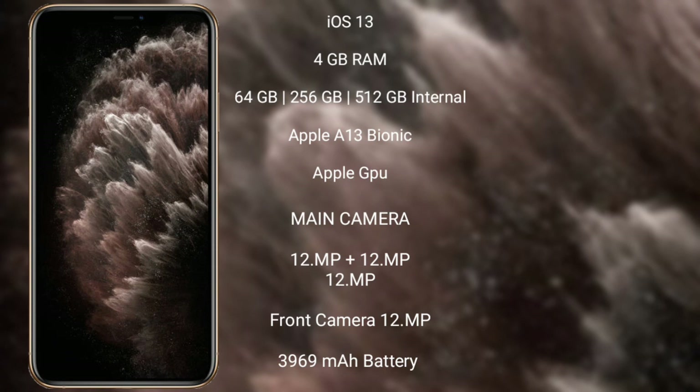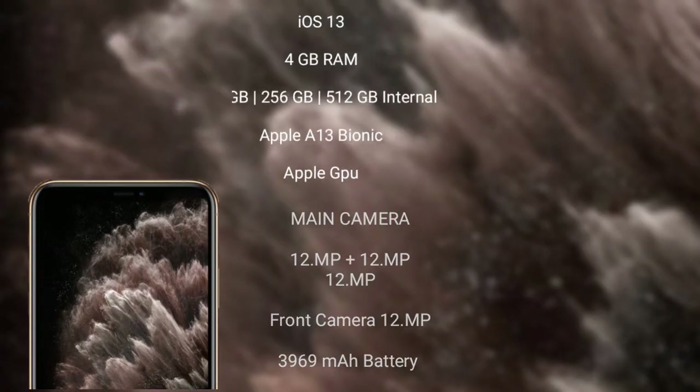The iPhone 11 Pro Max has a rear triple-camera setup, all three lenses at 12MP each, and a 12MP front camera. It has a 3969mAh battery with 20W fast charging support.